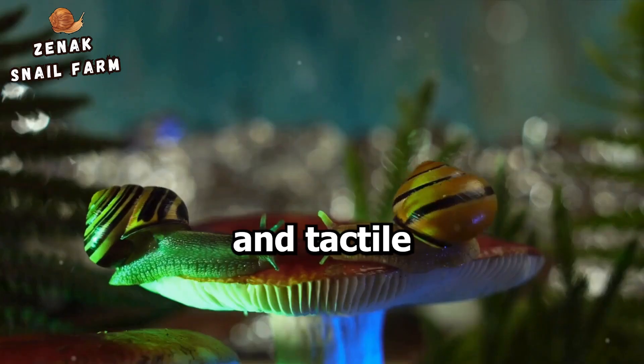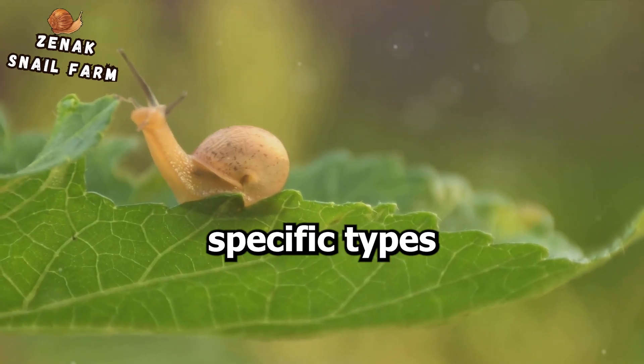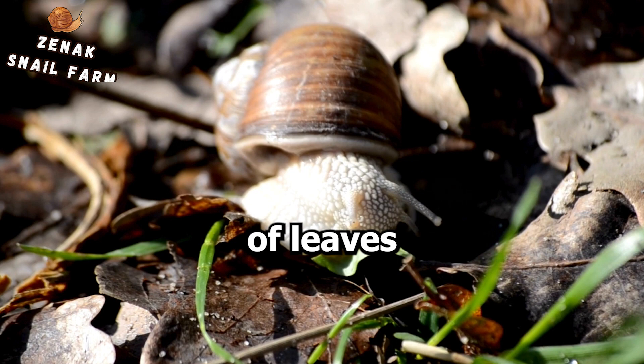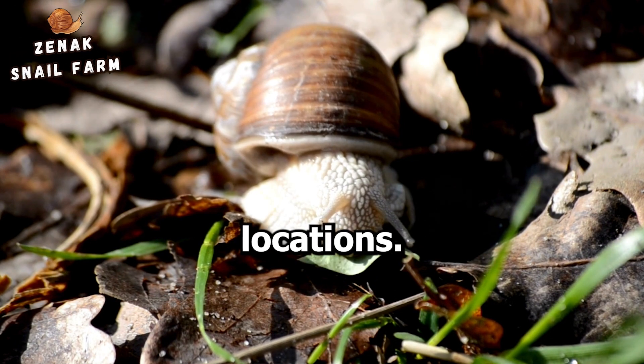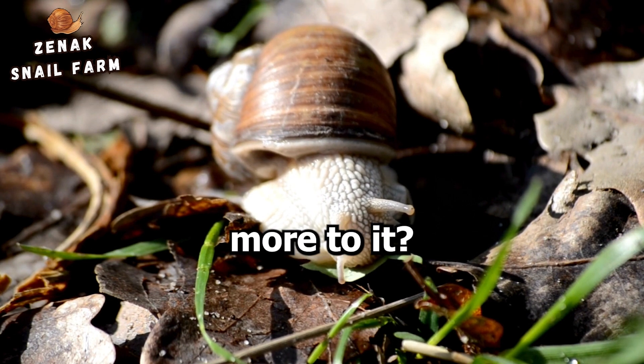Even visual and tactile cues come into play. Some snails prefer specific types of surfaces, like the undersides of leaves or sheltered locations. These sensory cues guide our snail friend to the perfect spot — but is there more to it?